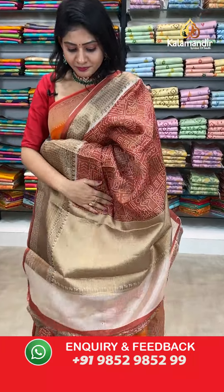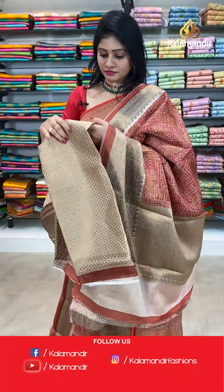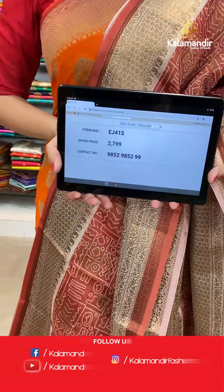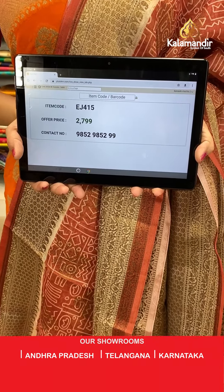Coming to pallu, it's a short pallu. Blouse is a contrast brocade blouse. Item code EJ415, offer price 2799 rupees.